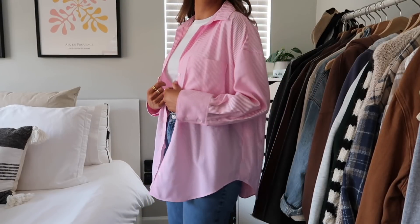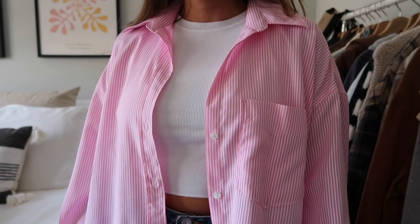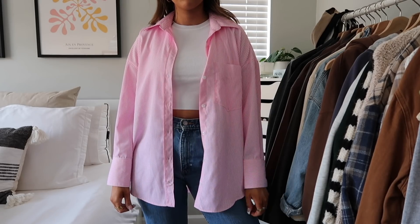I also picked up another oversized button-up — I was just so obsessed with them last year that I wanted some new colors. I'm not sure about this one either — it's a bright pink and white striped one. It literally looks like bright bubblegum or almost neon pink. Part of me thinks it's cute because of how bright it is for summer, but I have very mixed feelings.